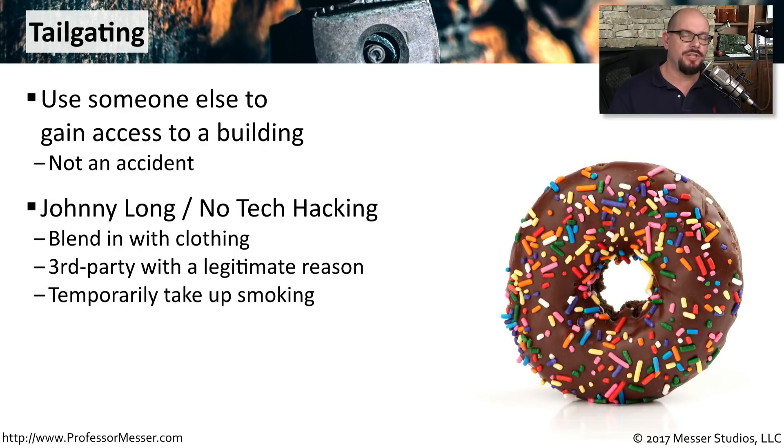Johnny also mentions that you might want to take up smoking. You can sit in the smoking section, wait for people to come out on break, and as they're going back in, you've already had a conversation with them. You simply follow them back into the building.